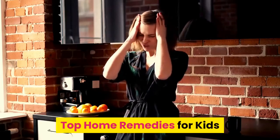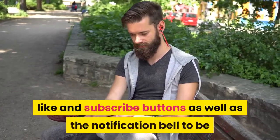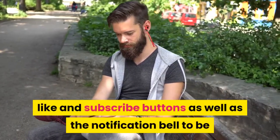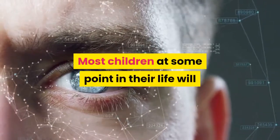Top home remedies for kids. Before we begin, please don't forget to hit the like and subscribe buttons as well as the notification bell to be updated on future health-related videos.